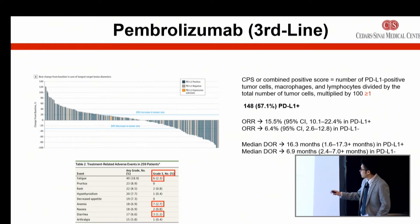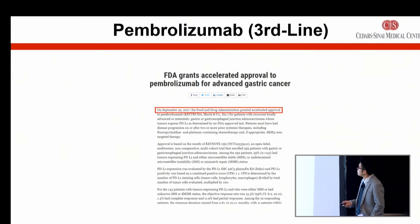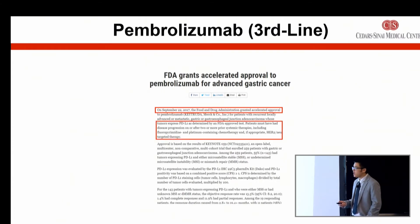Some of the side effects were pretty common to the class of immunotherapies — fairly tolerable. This study led to the FDA approving Keytruda or pembrolizumab on September 22nd, 2017, in patients with stage four gastric cancer who had PD-L1 positive tests and had been treated with two or more prior lines of therapy. This is an FDA-approved availability in gastric cancer patients, and one reason why you should be testing for PD-L1 in addition to MSI-high.